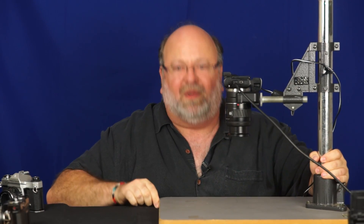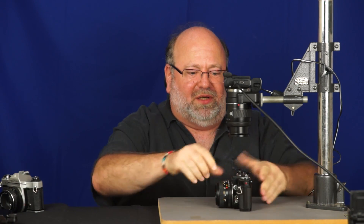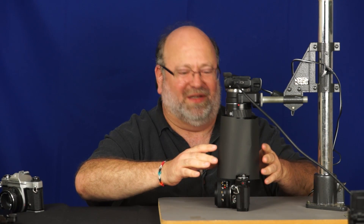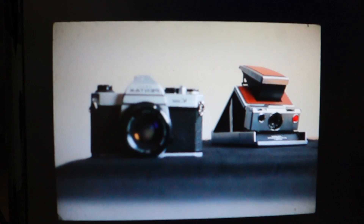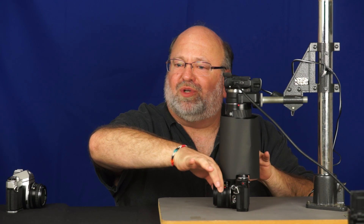To help you see what's going on, I've created a nice little doodad. We're going to be pointing the camera in this direction. And to help keep the lights out, I've created the mother of all lens hoods. This is what it looks like when you're looking through the viewfinder. Because the f-stop is wide open, only one thing is going to be in focus at a time — either the K1000 or the Polaroid — and it's very easy to see which is which.